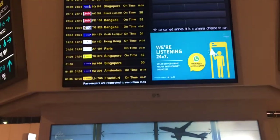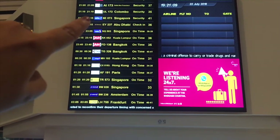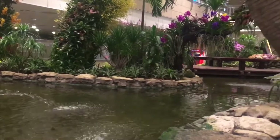Thank you for joining us. Let's go, shall we? We are in Singapore. It's 6:30 in the morning, but it's still so dark.